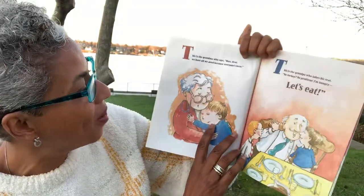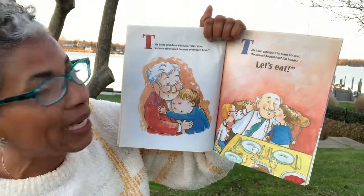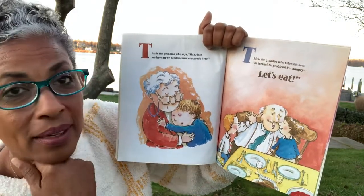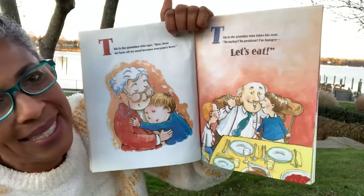This is the grandma who says, 'Max dear, we have all we need because everyone's here.' And this is the grandpa who takes his seat. No turkey, no problem. I'm hungry. Let's eat.